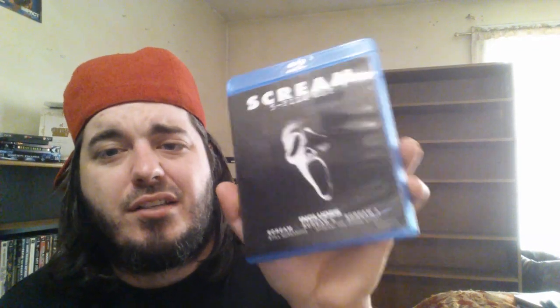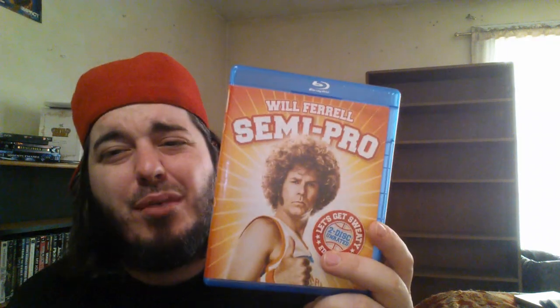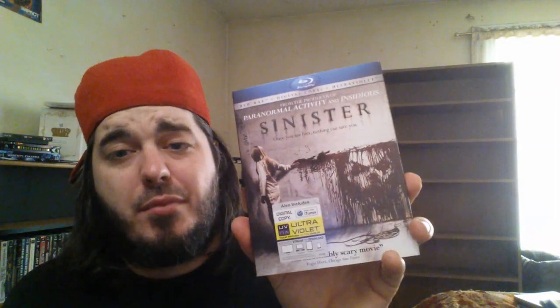Scarface limited edition steelbook — love this steelbook, y'all know how great that movie is. Scenic Route — another one I really suggest you check out, underrated film. Scream five-film set: Scream 1, 2, and 3, plus the two documentaries Still Screamin' and Scream: The Inside Story. Still need to get Scream 4. Semi-Pro — Jackie Moon, baby, Will Ferrell at his finest. The UK steelbook of Se7en — really enjoyed this film, David Fincher directed it. Silver Linings Playbook with that awesome slipcover — David O. Russell, great movie. Sinister with the slipcover — scared the pants off of me, Ethan Hawke.